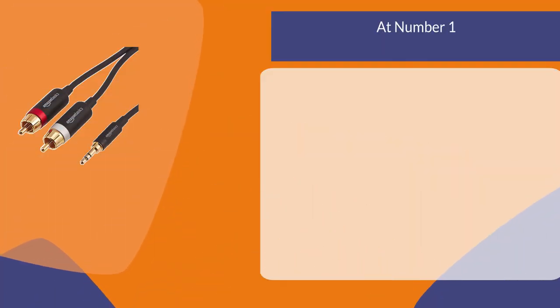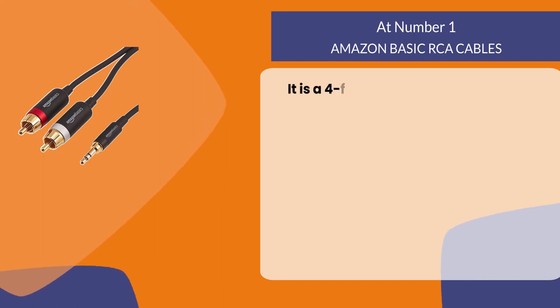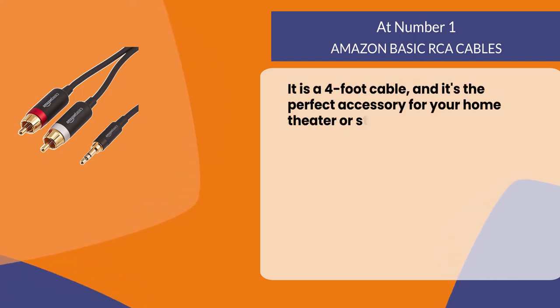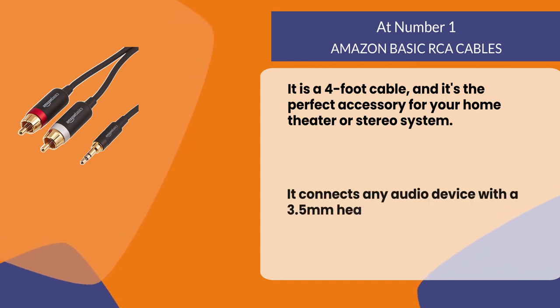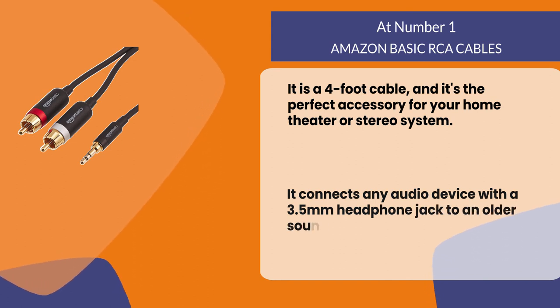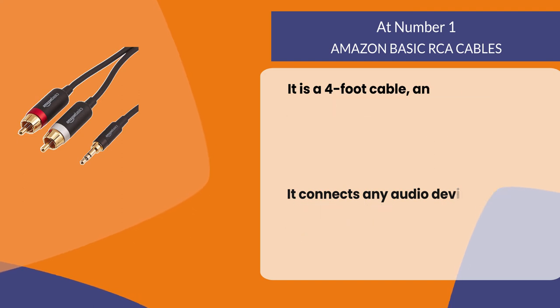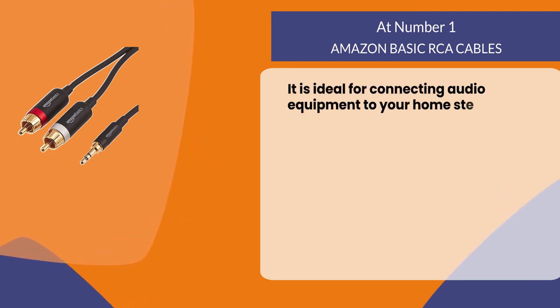At number one: AmazonBasics RCA Cables. It is a four-foot cable and the perfect accessory for your home theater or stereo system. It connects any audio device with a 3.5 millimeter headphone jack to an older sound system with only RCA inputs. It is ideal for connecting audio equipment like a CD player or MP3 player to your home stereo system.